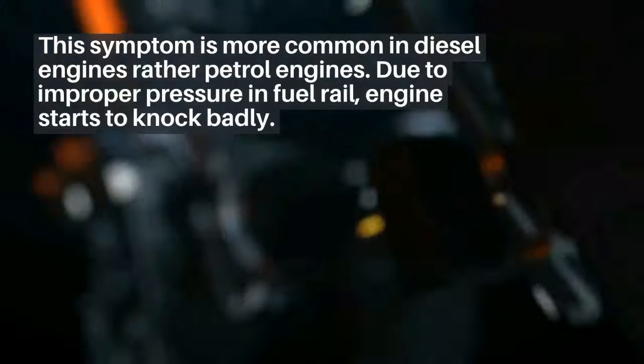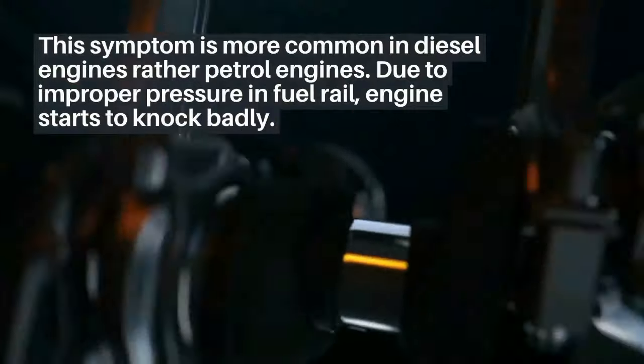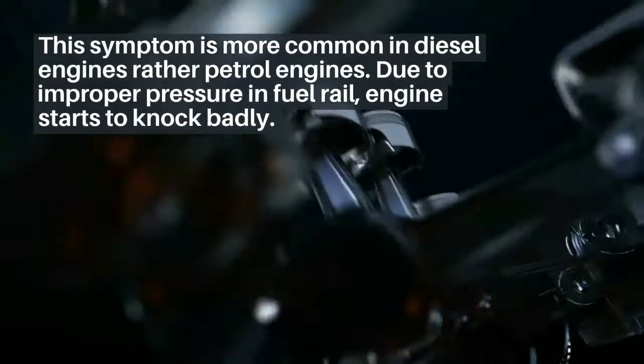Engine knocking. This symptom is more common in diesel engines rather than petrol engines. Due to improper pressure in the fuel rail, the engine starts to knock badly.